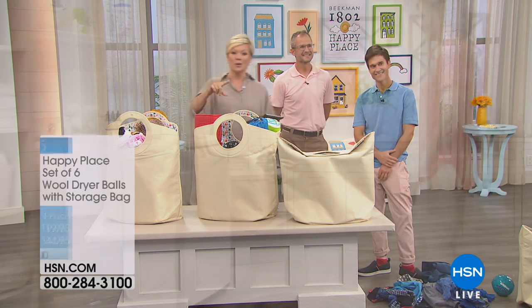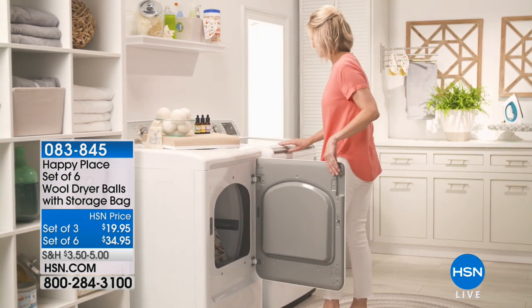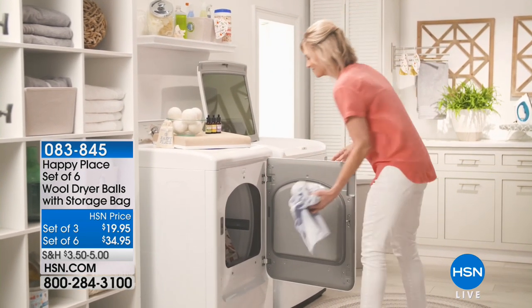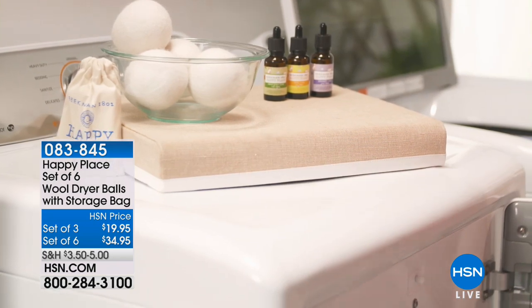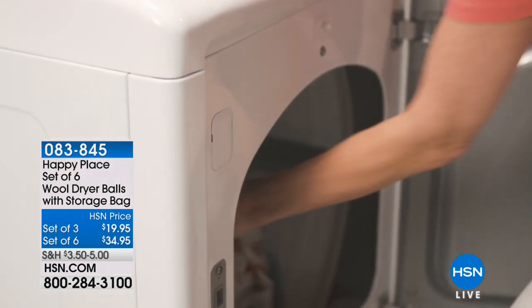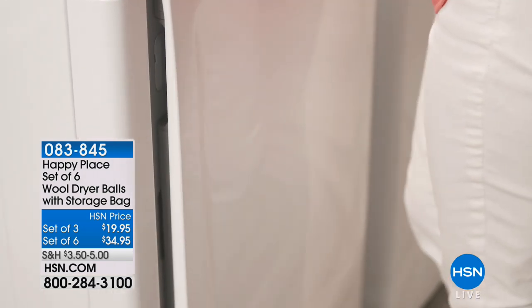622-077. Let's review a couple of things we did feature so far tonight. This is only the first hour of the day. We're going to have so much fun all day here with the boys. The set of six dryer balls or a set of three, whichever you prefer — 83845 is the item number. And yes, there's the essential oils. I see that you'd like a variety pack on Facebook, so we'll make sure that happens down the road too.